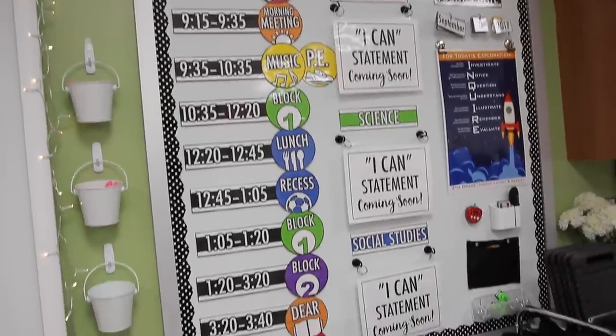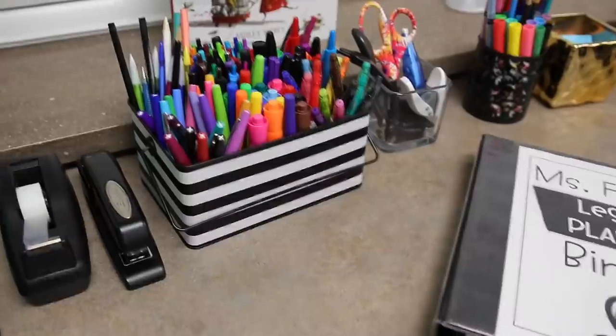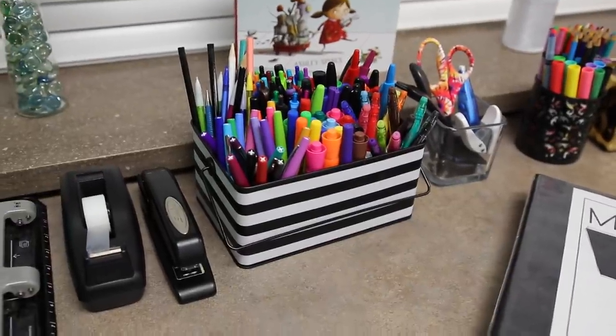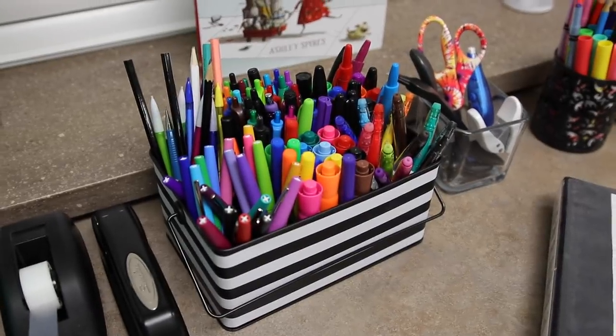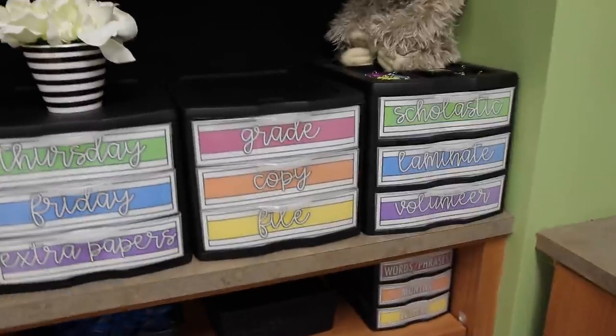Then we come to my other whiteboard, and this is kind of like my main board — it has it all going on. This black and white striped container came from Target and it's holding all of my beautiful color-coded pens. Then I have all of my beautiful stairlight drawers. I love these things to death.